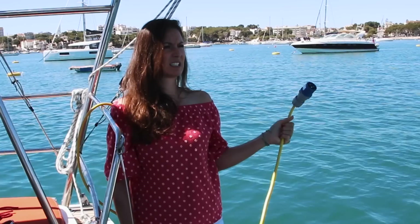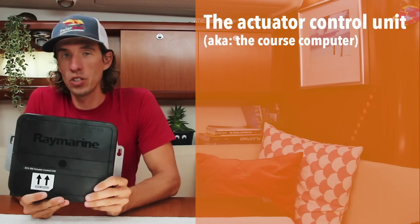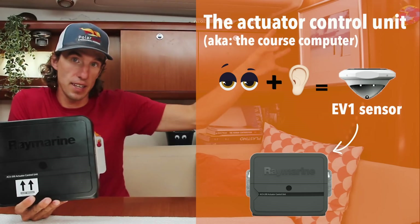So where are we going to install it? I think we're going to install it under the chart table — that's to come later. Now we have all the information from our eyes and internal ears, so we need a way to process it, and that's through the autopilot's brain. In our autopilot system, we have two units that do this. The first is called the actuator control unit. Just like the brain, it's filled with programming — all of the eye and internal ear sensors like the EV1 are connected to it. It then processes the information and sends it out to control the boat.